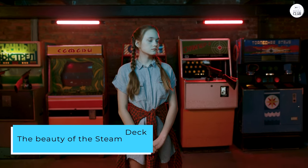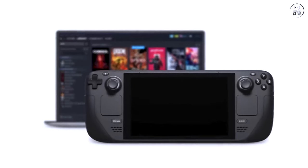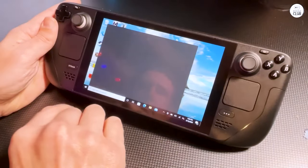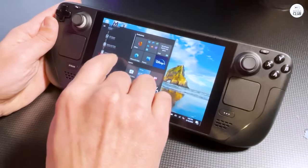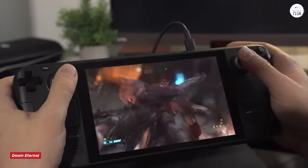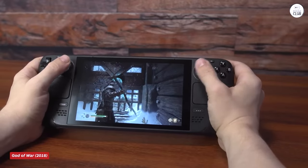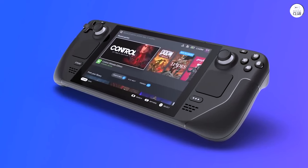The beauty of the Steam Deck is its upgradability. You can easily swap out the 64GB drive for a larger 512GB to 1TB 2230 M.2 NVMe SSD by following the excellent guides from iFixit, YouTube, or even Valve themselves. I plan on doing this upgrade eventually, but for now I'm content with using my SD card since, as I mentioned, the load-time differences are negligible. It'll just be easier not to deal with shader cache storage from games taking up my space.